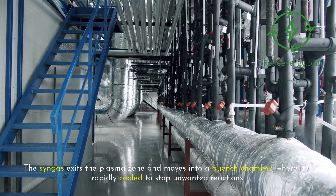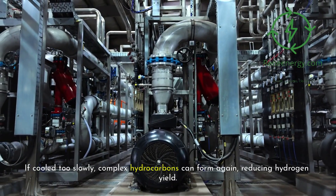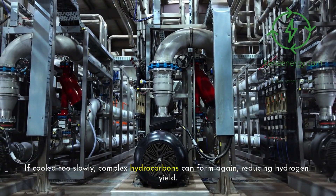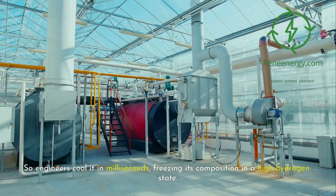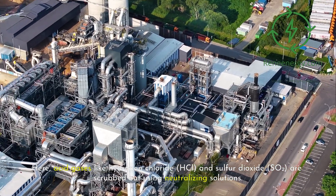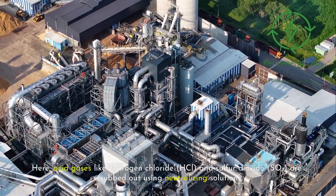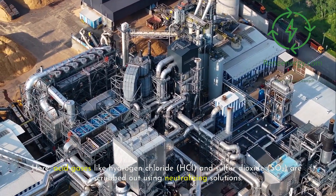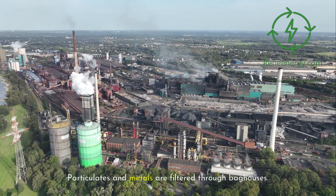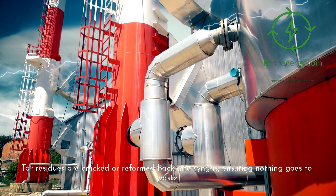The syngas exits the plasma zone and moves into a quench chamber, where it's rapidly cooled to stop unwanted reactions. If cooled too slowly, complex hydrocarbons can form again, reducing hydrogen yield — so engineers cool it in milliseconds, freezing its composition in a high-hydrogen state. Next, it enters the gas cleaning train, where acid gases like hydrogen chloride (HCl) and sulfur dioxide (SO2) are scrubbed out, particulates filtered, and tar residues cracked or reformed back into syngas.